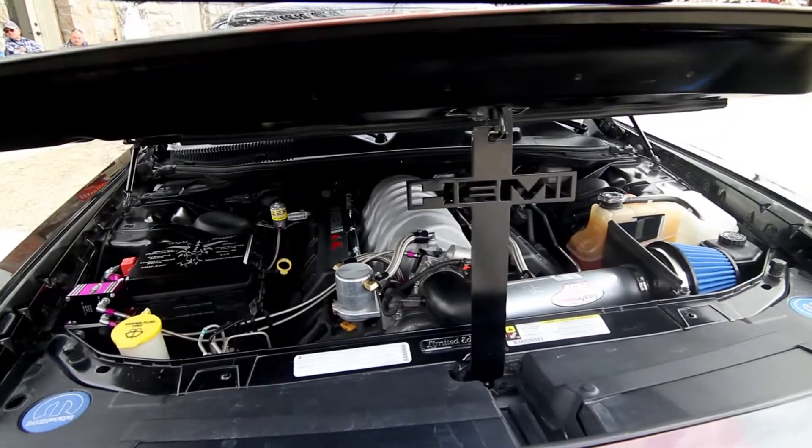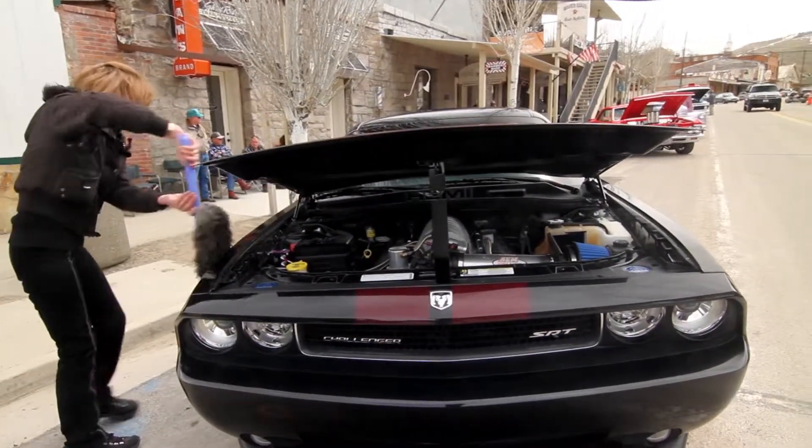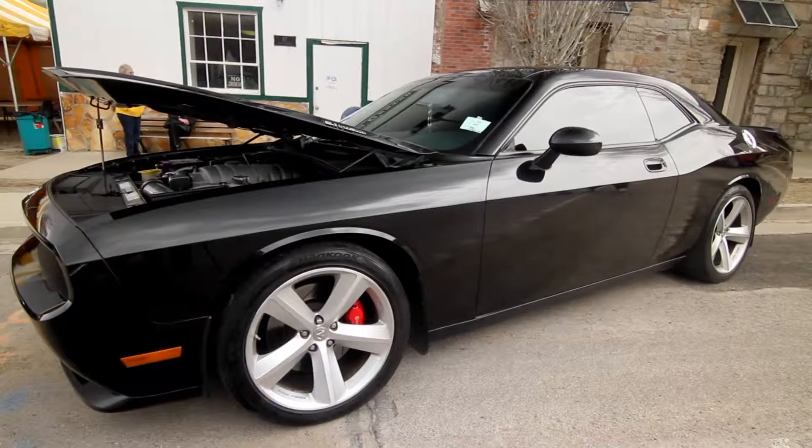This is my 2008 Dodge Challenger, number 356 out of 6,400 cars. It's got the 6.1 Hemi in it — 425 horsepower from the factory. I've installed a nicer system in the car, so I'm roughly running about 600 horsepower.